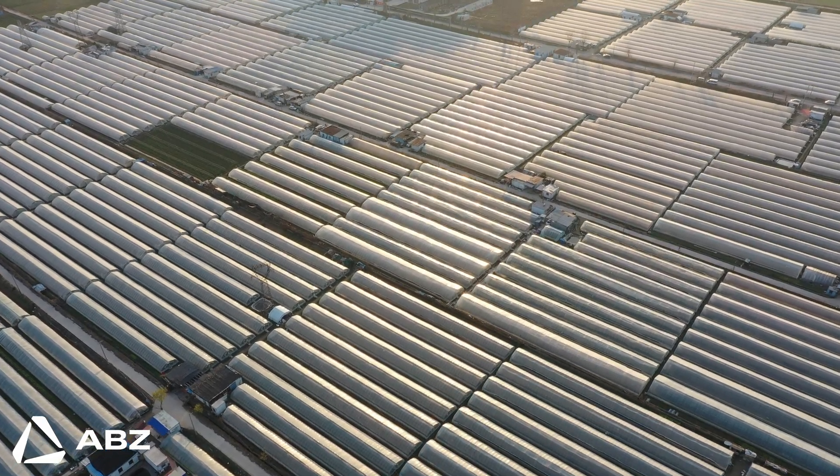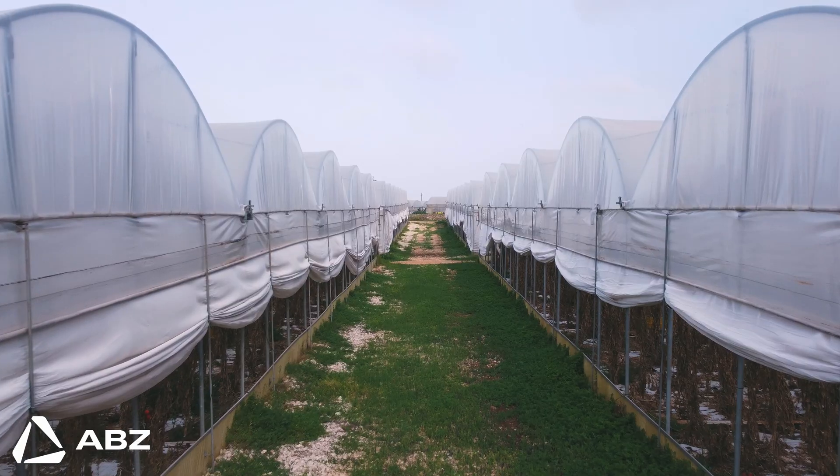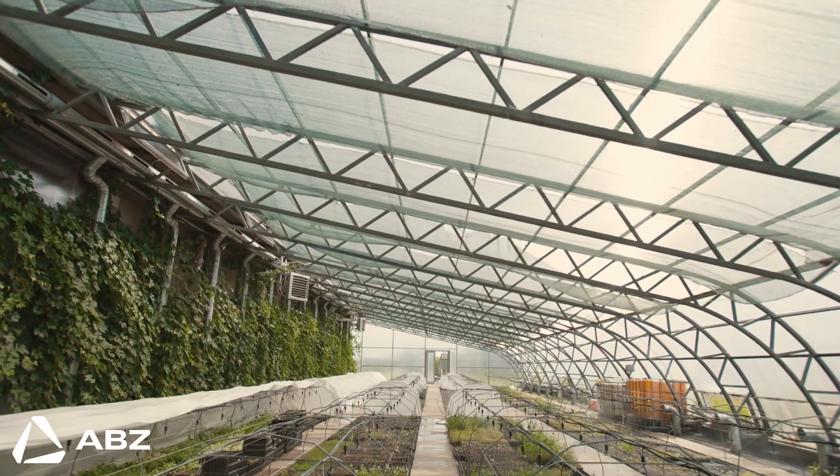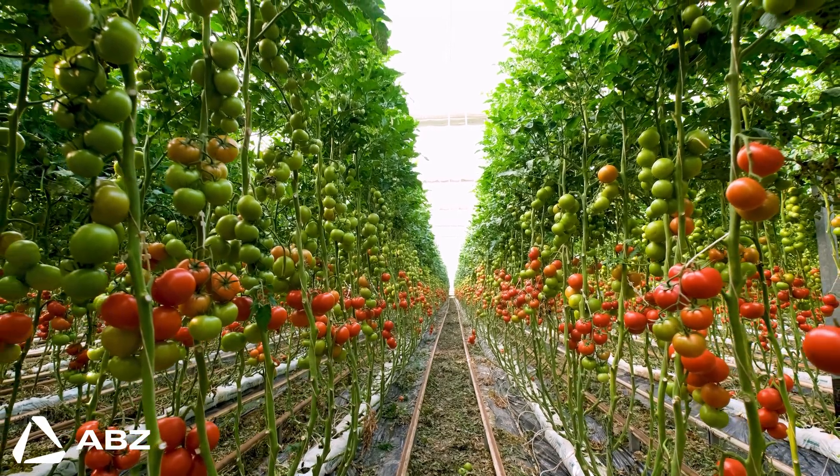Have you ever stopped to think about the incredible technology that helps bring fresh food to your table year-round? Much of it starts in greenhouses, but these amazing structures have a critical weakness — they can get dangerously hot in the sun.